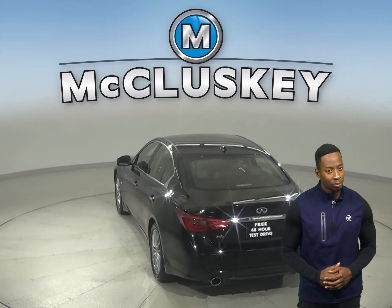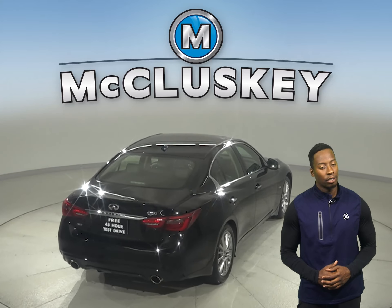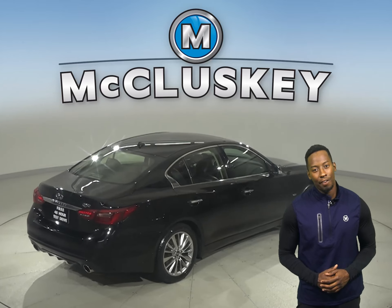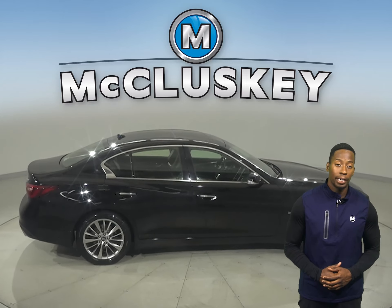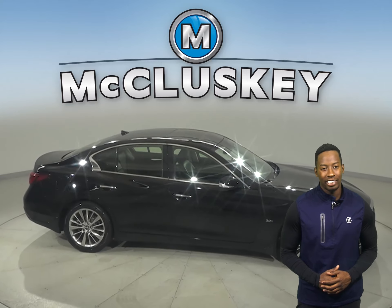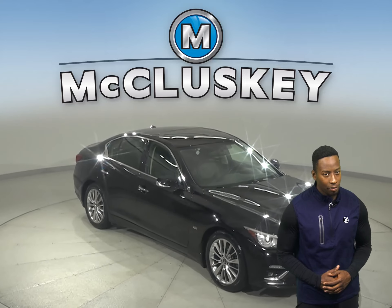This vehicle has leather seats which are capable of being heated for added comfort during colder weather. There is AM FM radio and XM radio available as well. There is also a navigation system so you'll never get lost during your commute. Heated mirrors and turn signals are also available.